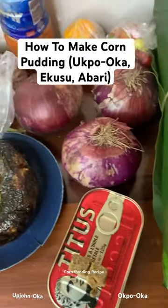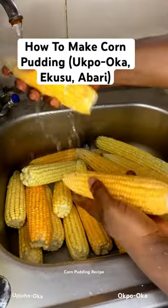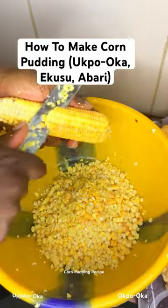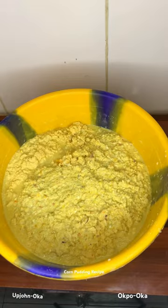Hello everyone, welcome back. Today on our menu we have corn pudding, also known as okboka by the Ika people in Delta State. The Europeans call it ekusu, while the Ibos call it okboka.